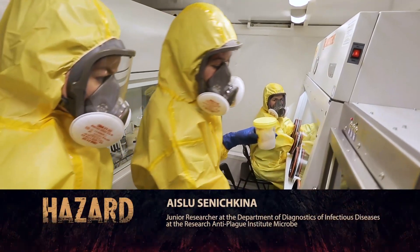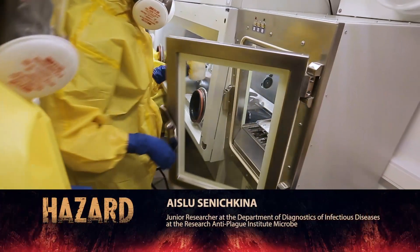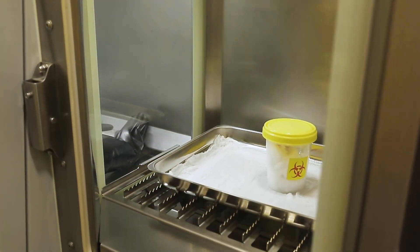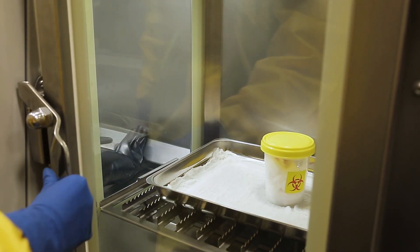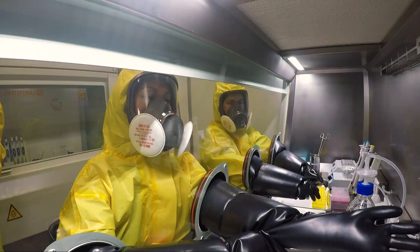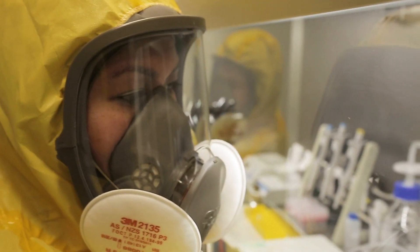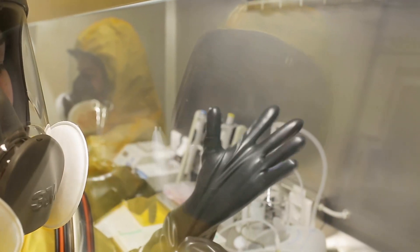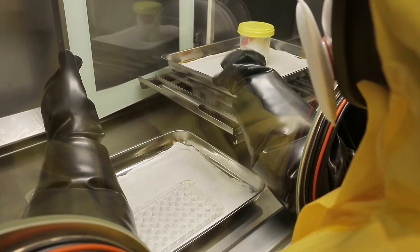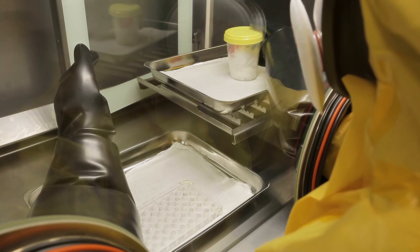Waiting for the green button to light up, we open the box and put the container on the tray with a cloth moistened with a disinfectant. Everything happens exactly as it would in a real situation. As soon as the sample is moved to the main box, the previous one is disinfected.